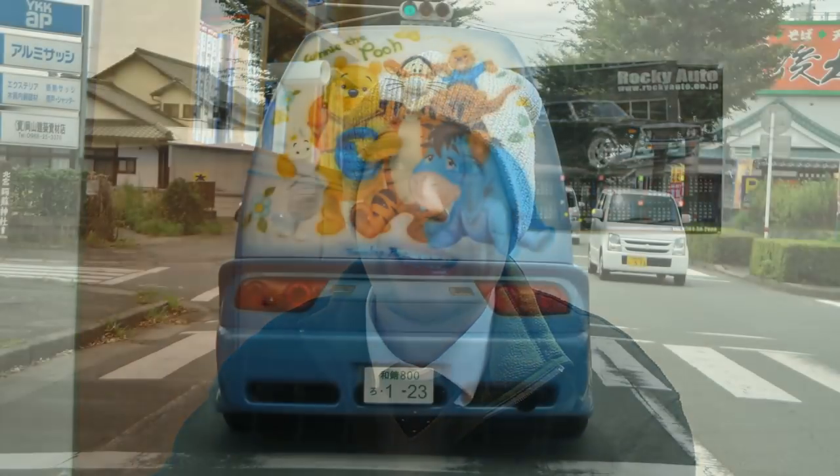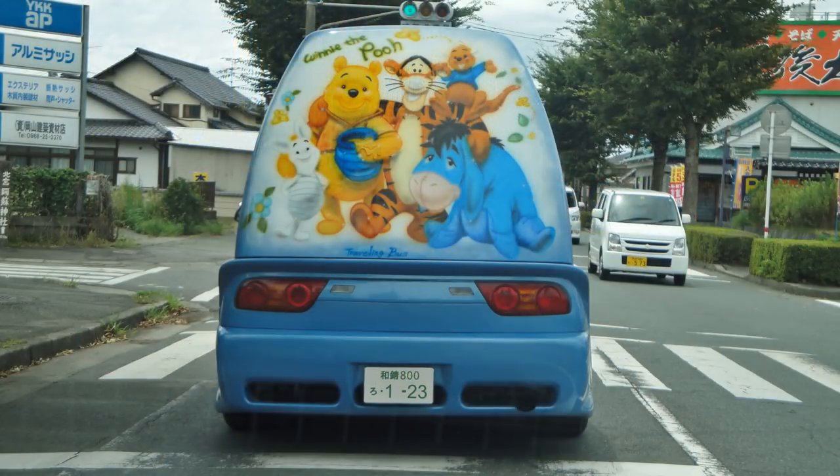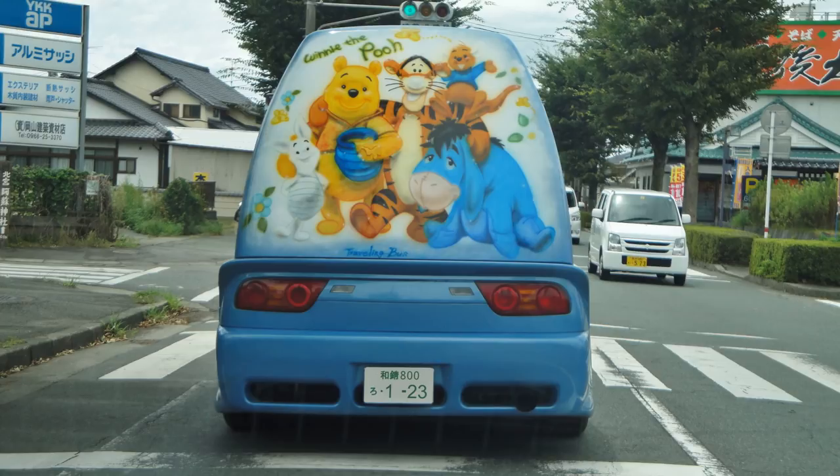My first interaction with one of these was in Kumamoto Prefecture — a blue one. I thought it was a Silvia, but of course it wasn't. I just got that one picture. You will notice that it has Winnie the Pooh and friends on it. I'll leave that joke right there.